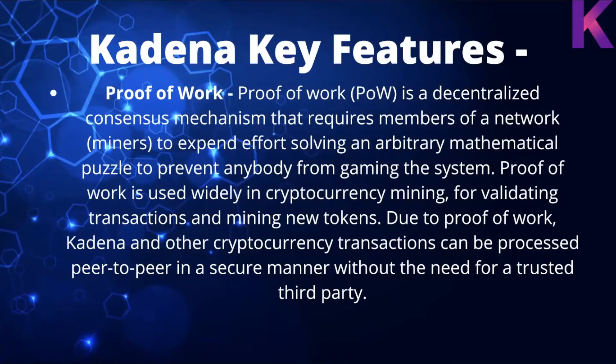Proof of work is a decentralized consensus mechanism that requires members of a network — miners — to expend effort solving an arbitrary mathematical puzzle to prevent anyone from gaming the system. It's used widely in cryptocurrency mining for validating transactions and mining new tokens. Due to proof of work, Kadena transactions can be processed peer-to-peer in a secure manner without the need for a trusted third party.